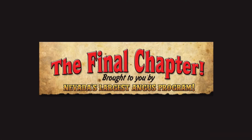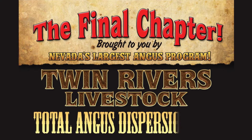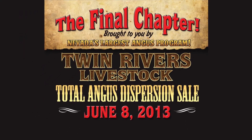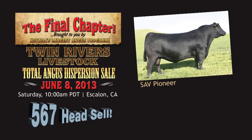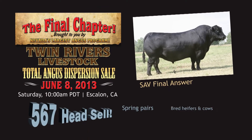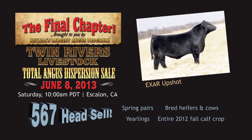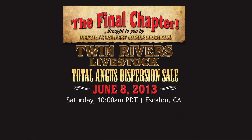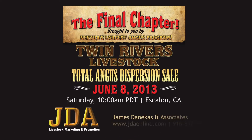The final chapter, brought to you by Nevada's largest Angus program: Twin Rivers Livestock total Angus dispersion sale on Saturday, June 8th in Escalon, California. Over 550 head of registered Angus sell, including spring pairs, bred heifers and cows, yearlings, and the entire 2012 fall calf crop. Genetics representing these great bulls. For more information including catalog requests, contact James Danicus and Associates at jdaonline.com or 916-837-1432.